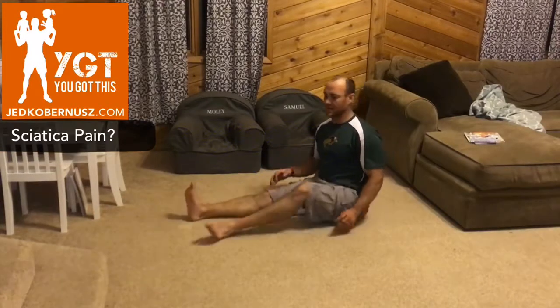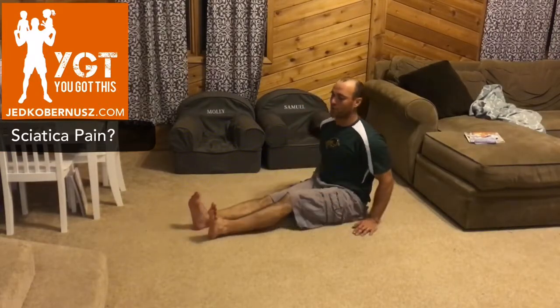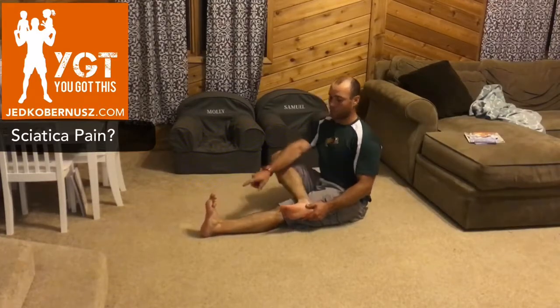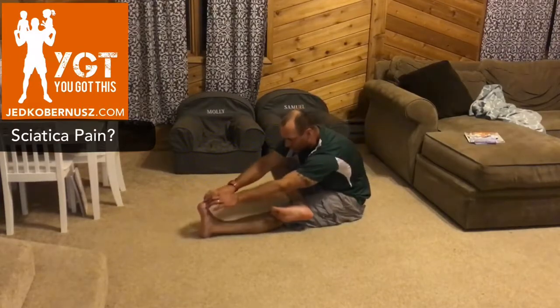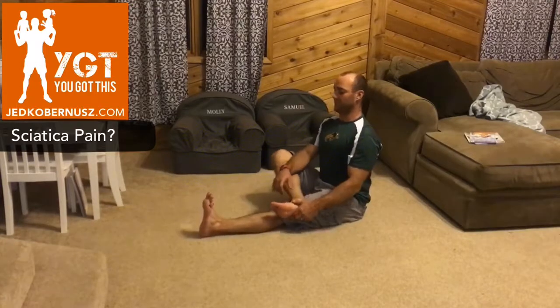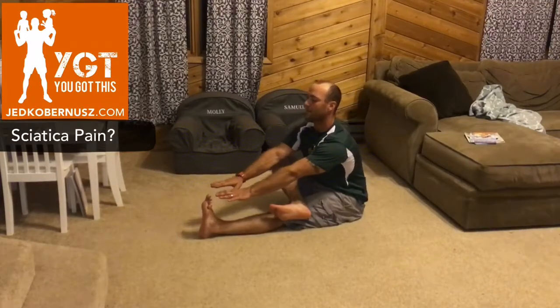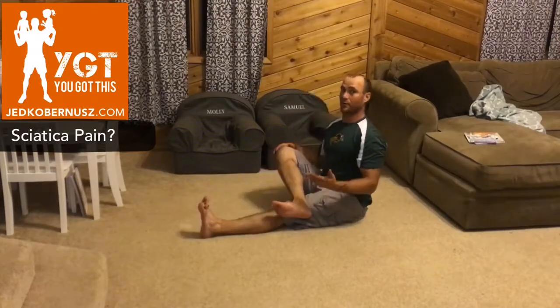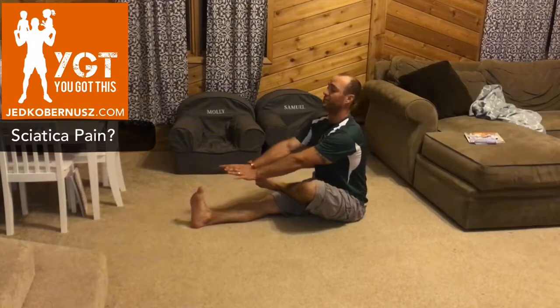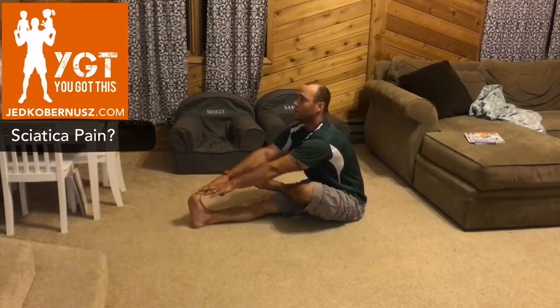Now we go to a sitting pigeon pose — the next level. Cross your leg up, pull both toes back, and with a nice flat back — not arched, not hunched — reach as far forward as you can. Hold 20 seconds, twice, both sides. Switch sides, keep everything up, and breathe in through your nose and out through your mouth.